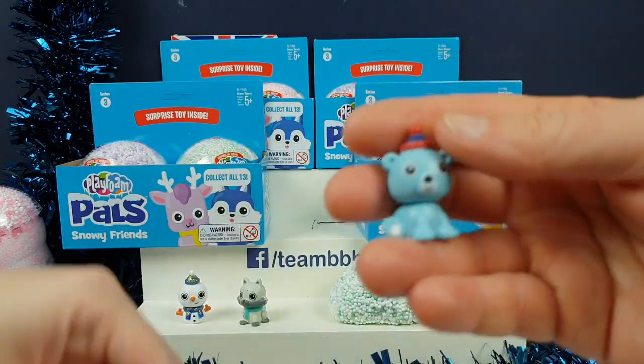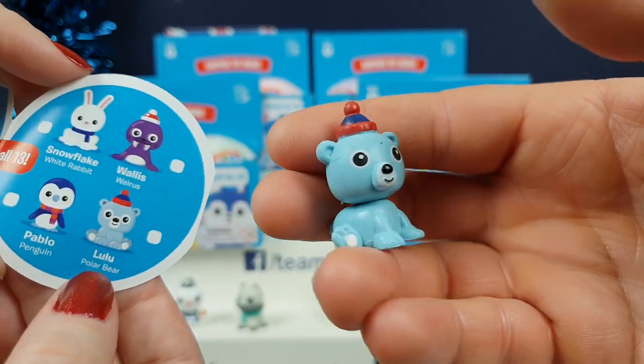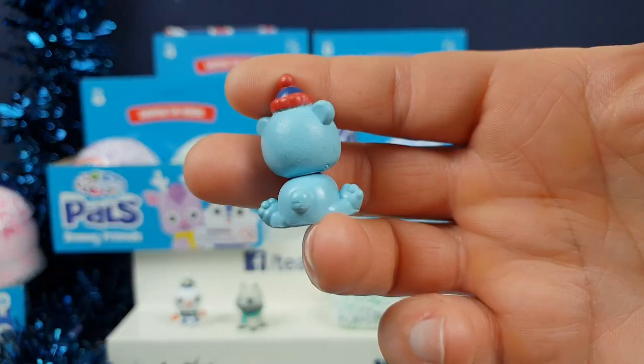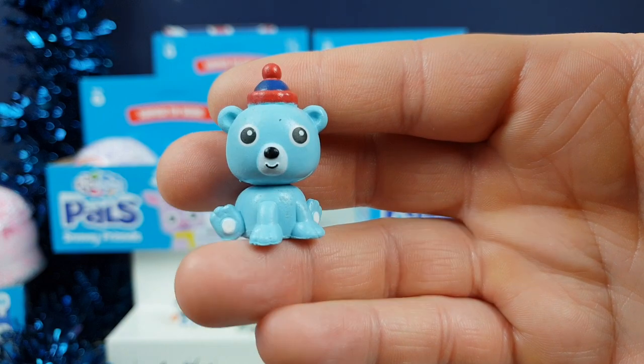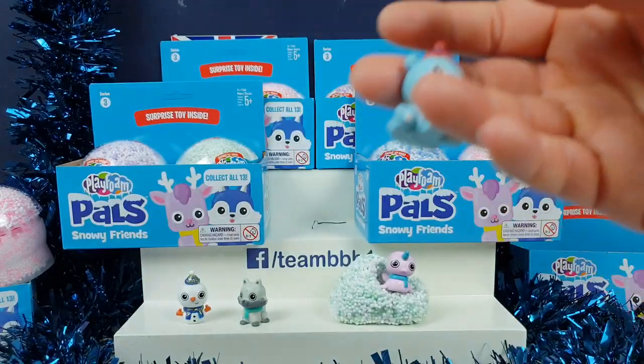Give it a good squeeze, guys. There you go. That's Lulu. Lulu the polar bear. Hello, Lulu. I like Lulu's bum — Lulu has a cute little bum. Little tail, and little feet sticking out as well.